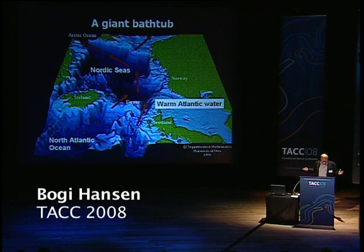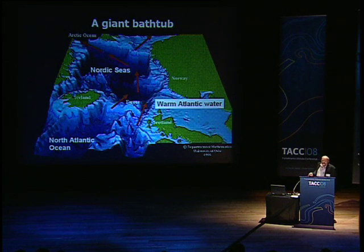But of course, if you have this flow of water all the time into this area, there must be some going out also. And a part of that comes to the surface on both sides of Greenland.